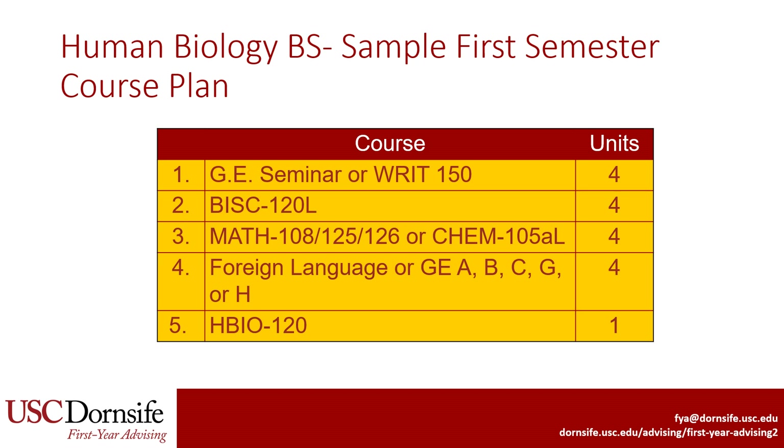Since everyone is admitted to the BS, this is a sample first semester course plan for students in Human Biology. All students are required to take a GE seminar and Writ 150 in their first year; these should not be taken in the same semester. We recommend all students start with Biology 120. You may choose to pair this course with either math or the first semester of general chemistry. You want to consider whether you feel ready to take two lab sciences, bio and chem, together in your first semester. If you choose to take bio and math, you will still be on track for your major and any pre-health emphases. Human Biology 120, the one-unit seminar course, will be offered in both the fall and spring. If it fits in your fall schedule, we recommend enrolling for it as space will be limited in both fall and spring.